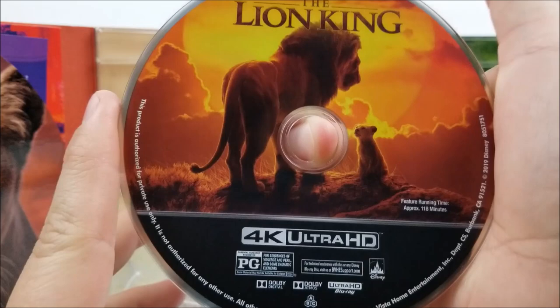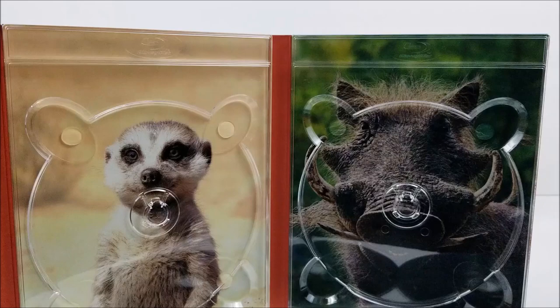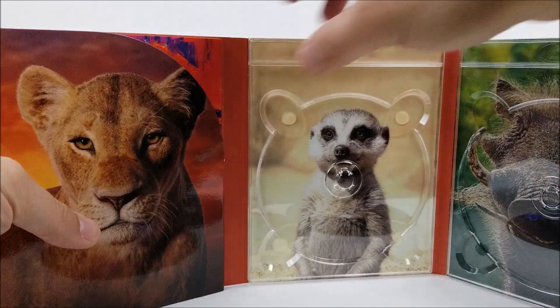Pushing it to the side, you are greeted by your 4K disc right here. It looks like we do have some disc artwork on there, and no disc artwork on the Blu-ray, which was probably expected. Then you do have Timon and Pumbaa back behind the disc tray.